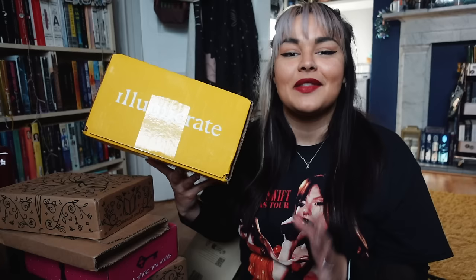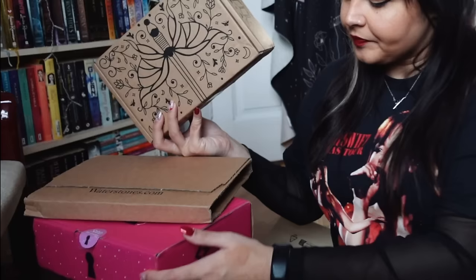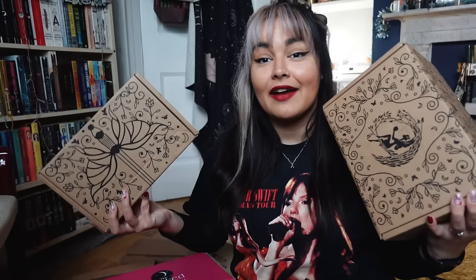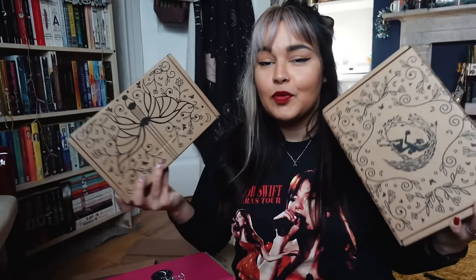The first thing we have on the top here is the December Illumicrate. I am currently a rep for Illumicrate, so thank you very much to the Illumicrate team for sending this my way. Illumicrate are a UK-based monthly subscription box. Each box contains a sci-fi or fantasy hardback in an exclusive edition, as well as a selection of bookish goodies. My code is Becca5, and that will get you a discount on a three or six month subscription. I am also a rep for both the monthly adult Fairyloot subscription and also the monthly YA box. Fairyloot are also a UK-based subscription box company with two monthly subscriptions - one is an adult fantasy book only subscription, and one is a YA subscription that has a selection of bookish goodies as well. Both are brand new hardbacks and exclusive editions.